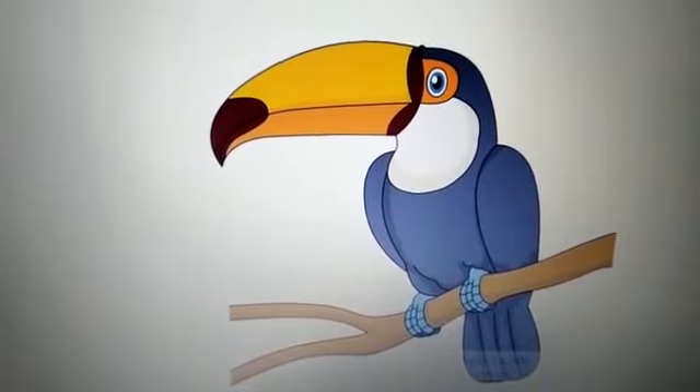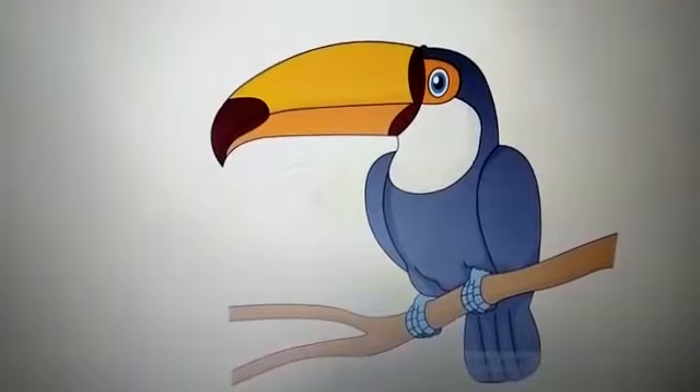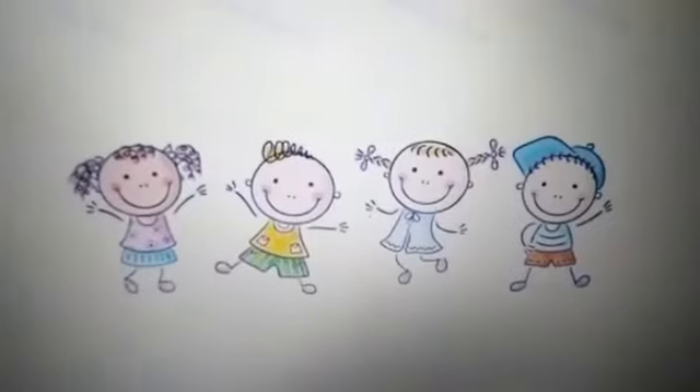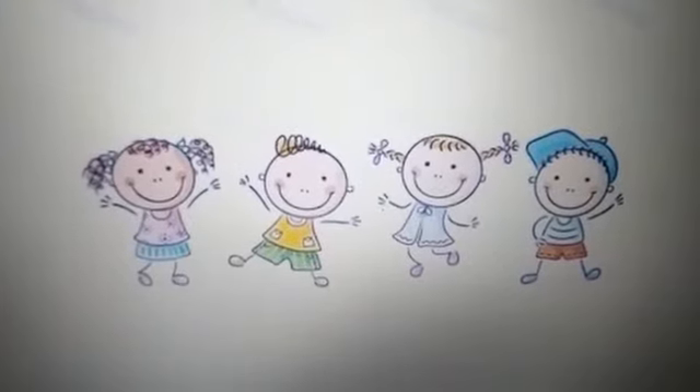Children, Toucan is the name of a bird. Can you see his long thick beak? So children, we have learned so many different words that begin with the T sound.